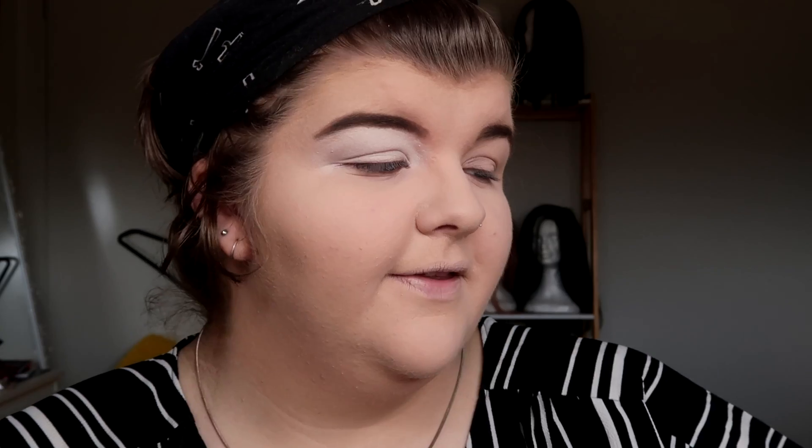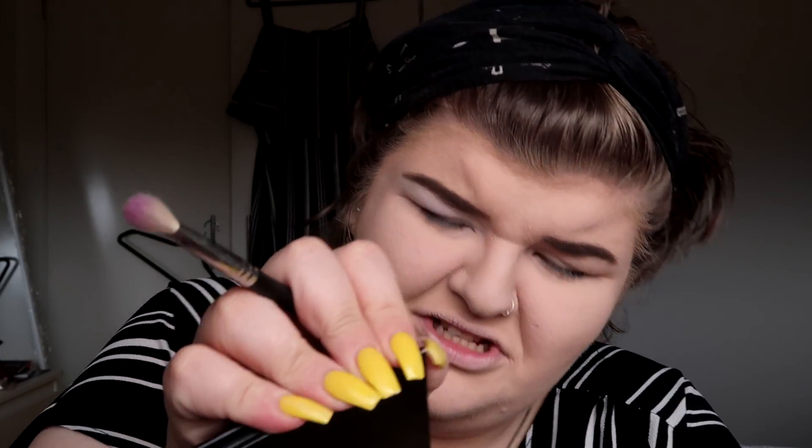For the fun stuff, I have a lot of eyeshadow palettes to use: the James Charles palette, the Jawbreaker palette by Jeffree Star, and three Jouer's Place palettes - the Freaky, the Magic Mini, and the Zulu. I think all the Jouer's Place ones have the shimmers I want to use. These two have the shimmers and this one kind of has some mattes in it. I had to open all the palettes and look at them.